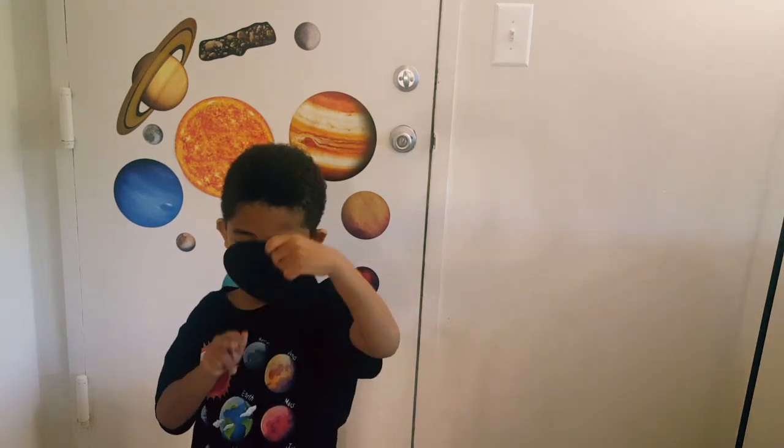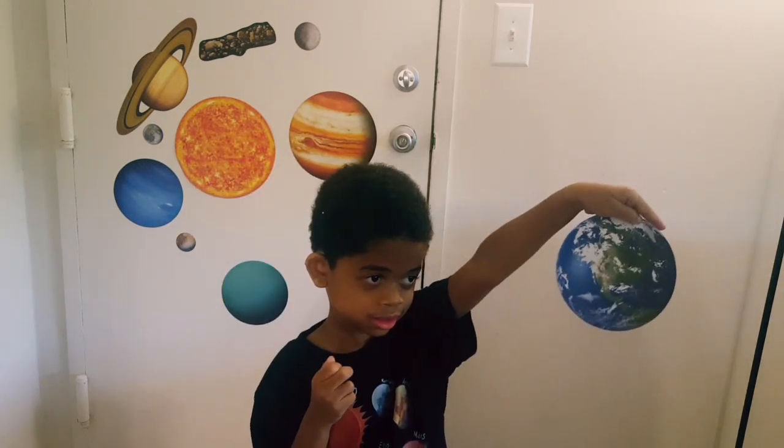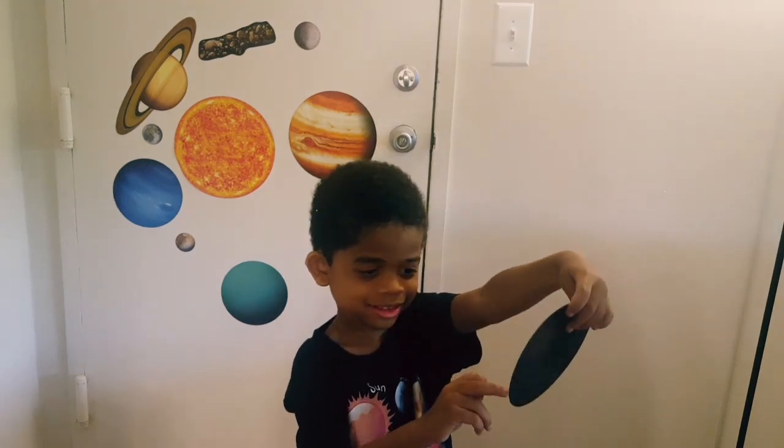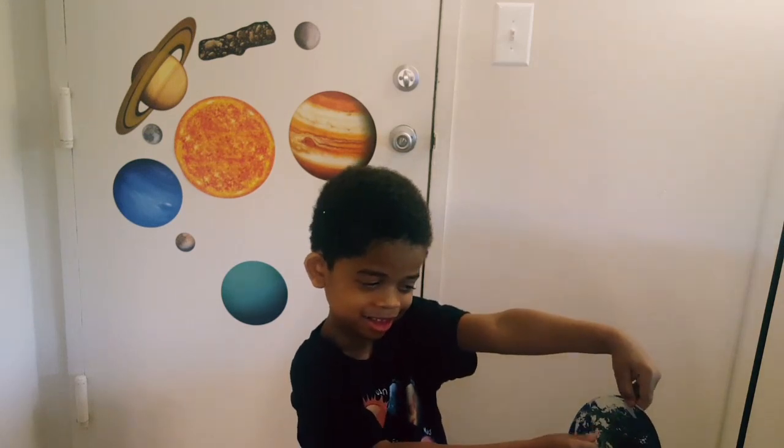Can you turn it around so they can see? Can you point to North America? And South America? Turn around so they know what you're pointing to. South America! All right.